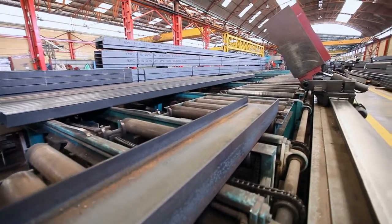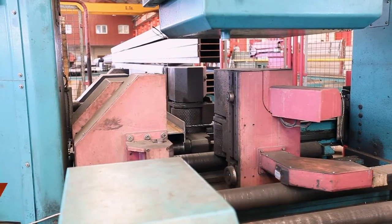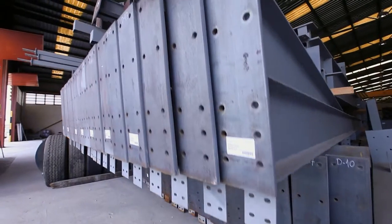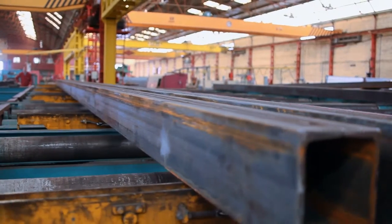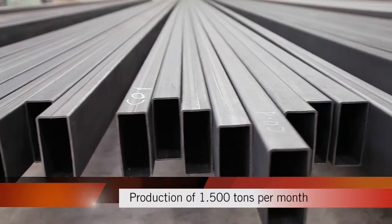LIMSA has a workshop of more than 18,000 square meters, equipped with the latest technology in machinery, allowing the company to manufacture bolted structures, roofing and cladding with a maximum production of 1,500 tons per month.